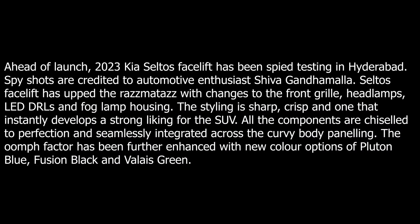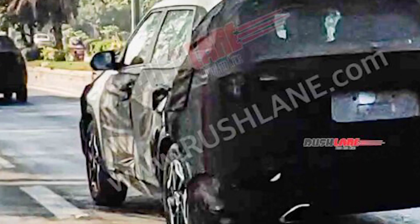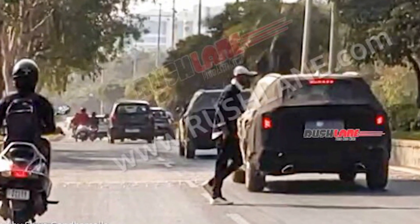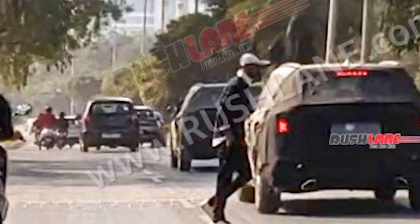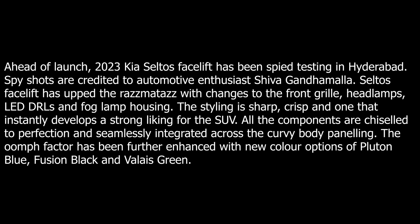The 2023 Kia Seltos facelift has been spied testing in Hyderabad, and it has many changes. The front grille, headlamps, LED DRLs, and fog lamp housing will all be updated. The styling will be sharp and crisp, and one that instantly develops a strong character for the SUV.